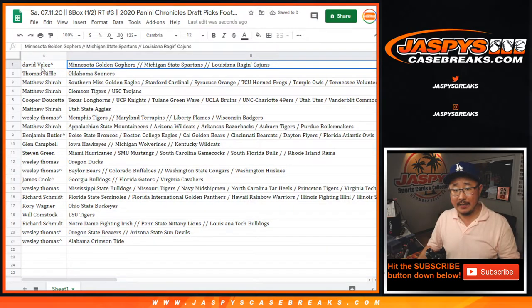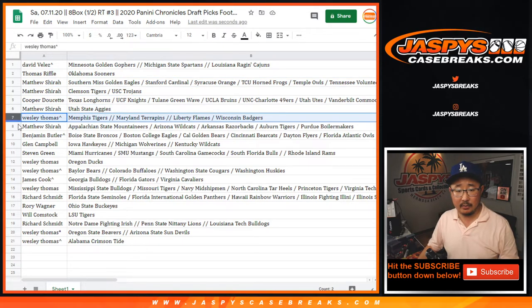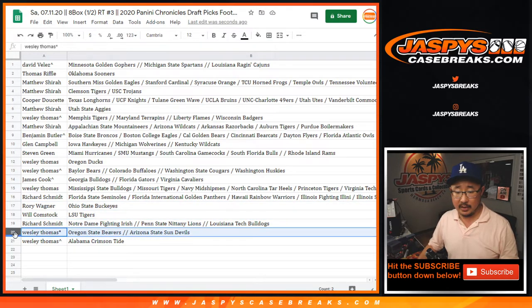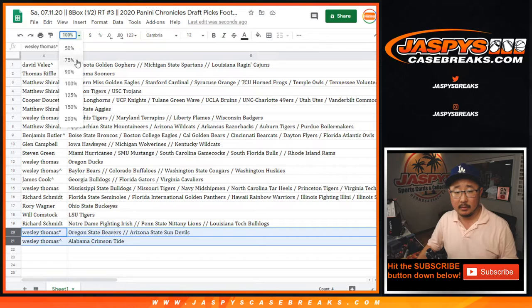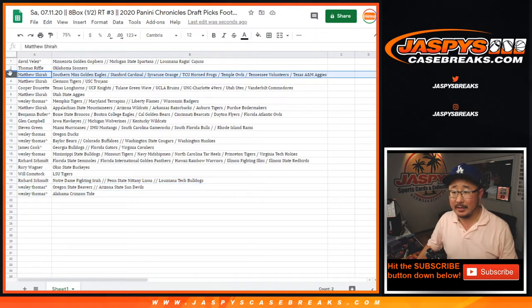All right, so David, you've got that group of teams right there. Thomas, Matthew, Shira, Cooper, Matt, Wes, Matt, Ben, Glenn, Stephen, Wes, James, Wes, Rich, Rory with Ohio State — he has them for trade, by the way. Will with LSU. Rich with Notre Dame group. Wes with that group right there as well. Matthew, that's the rest of your teams right there. I know it's a little small on your screen, but I just want to get that on camera.